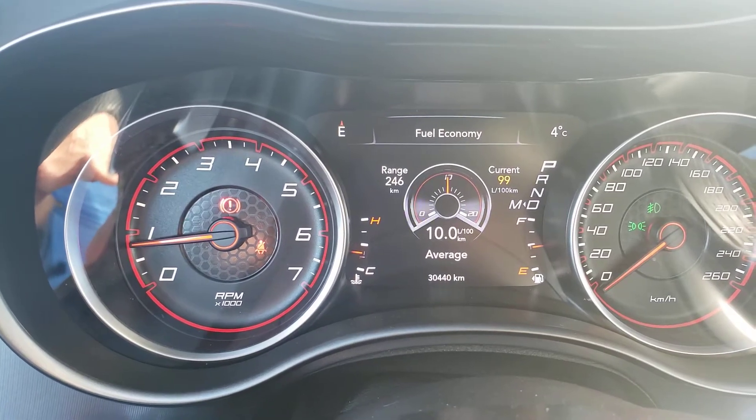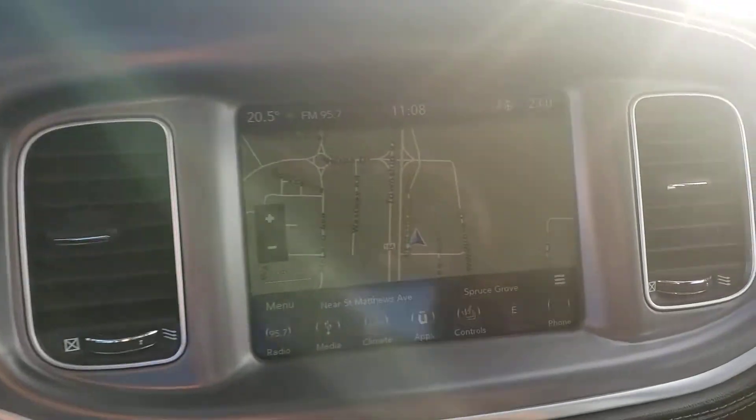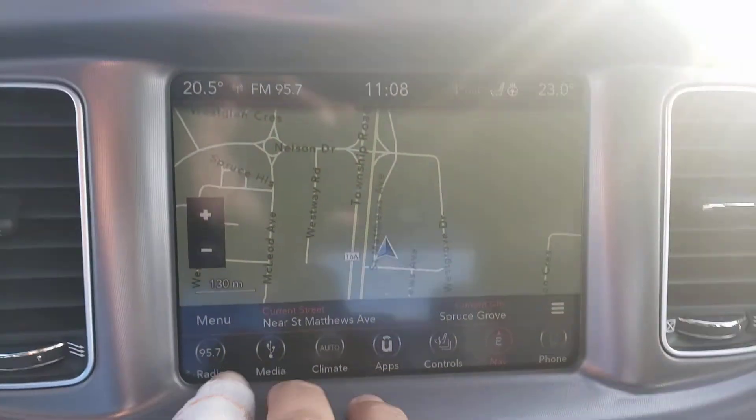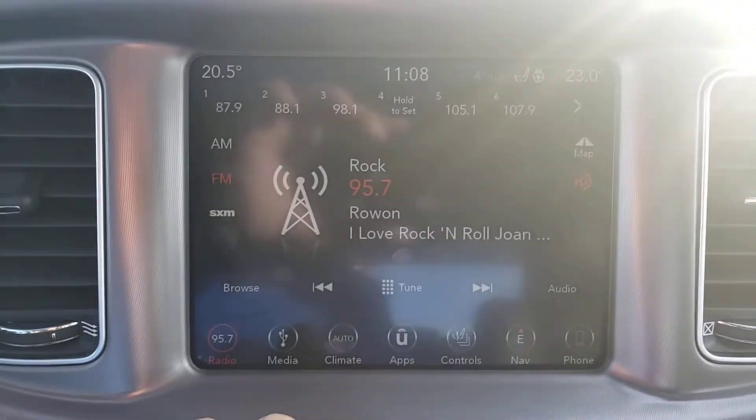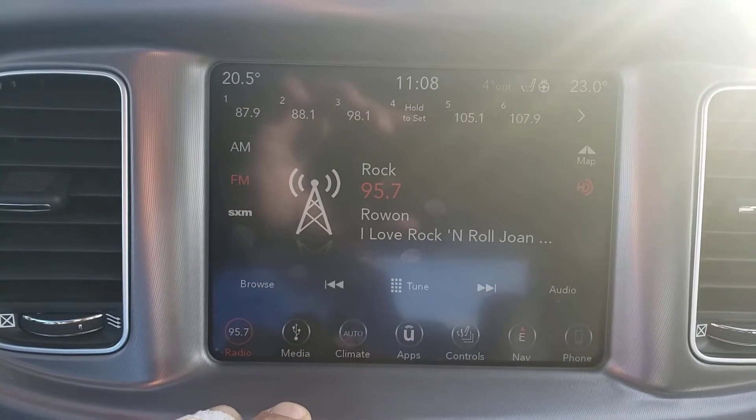Only thirty thousand, four hundred and forty kilometers currently. Shot of the console and dash — again, touchscreen 8.4. You have your AM/FM/SXM radio.